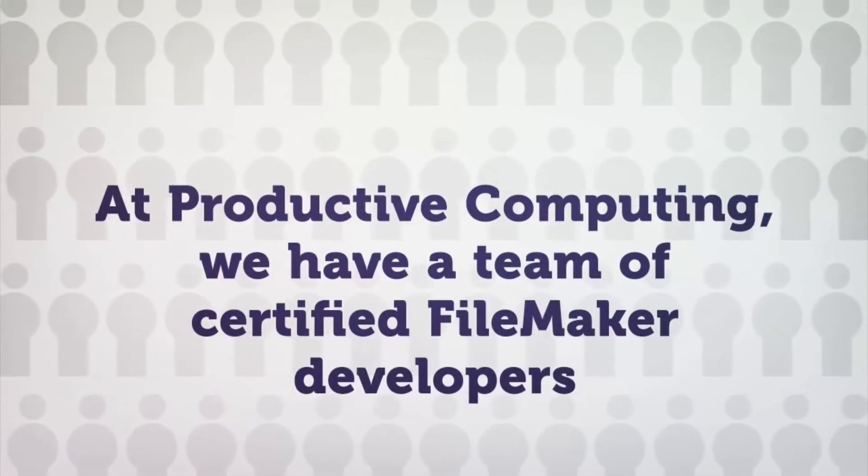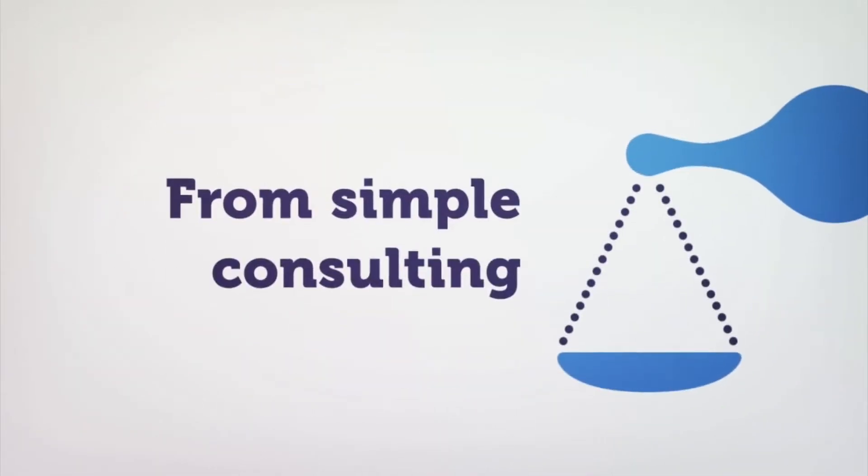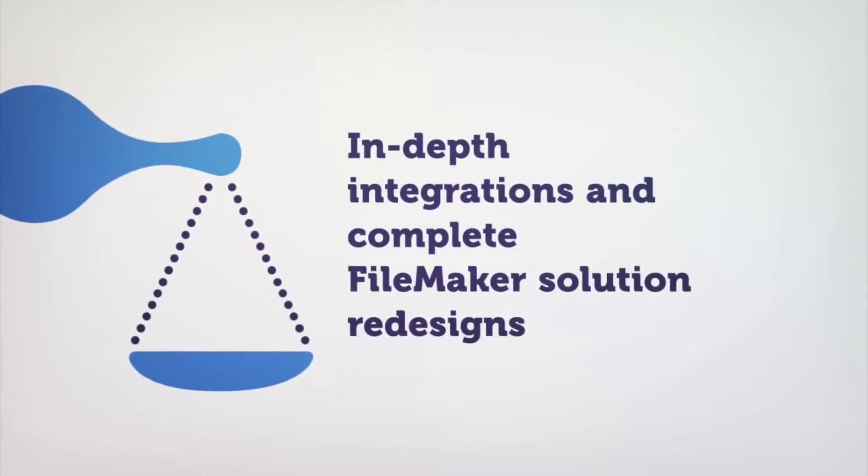At Productive Computing, we have a team of certified FileMaker developers and designers that can assist with everything from simple consulting to in-depth integrations and complete FileMaker solution redesigns.